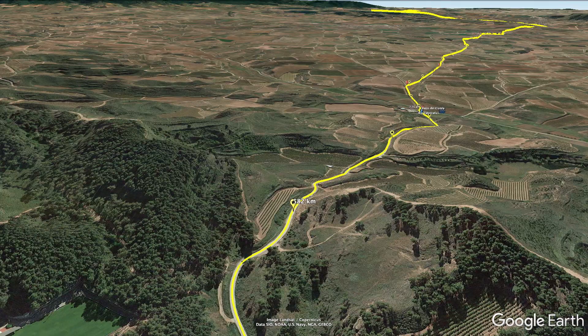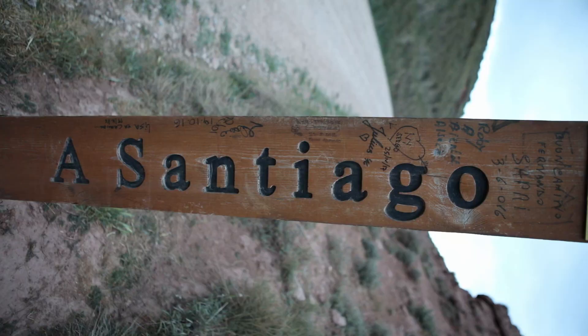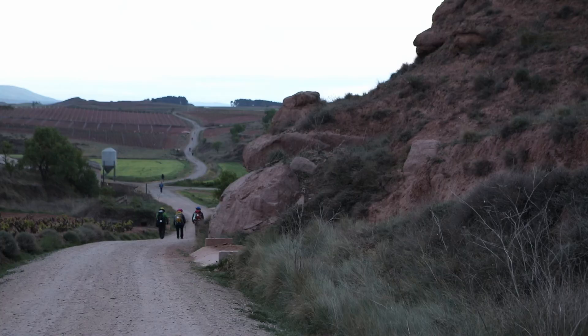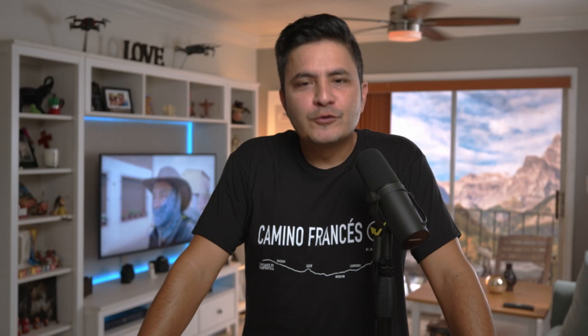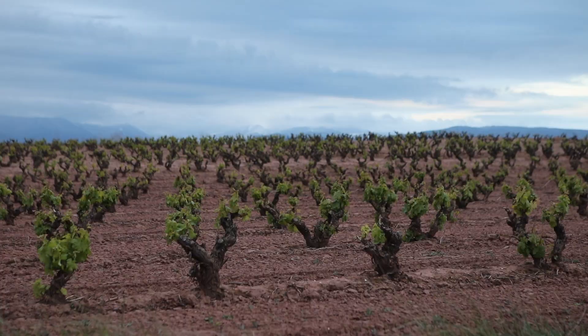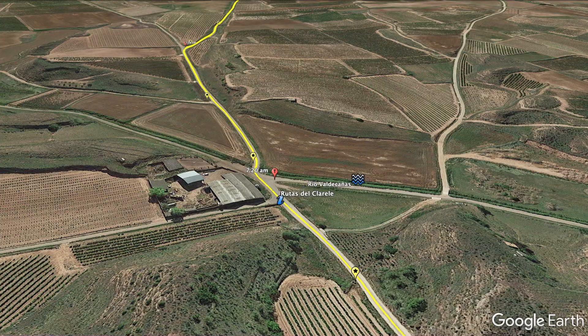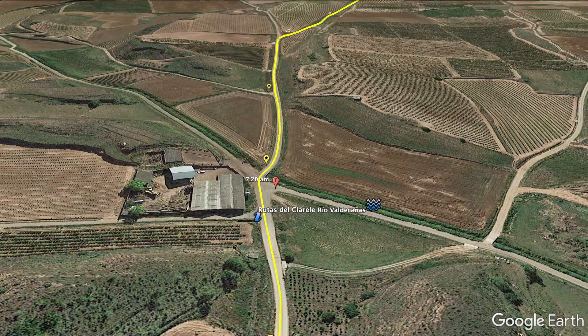At 7:30, this is where I came across the first marker that was completely different than the ones I'd seen before — it said 582 kilometers to Santiago. It was like a wooden stake in the ground. You'd only see a few on today's stage, and then magically they disappear. The landscape here is very peculiar; I loved it because there was nothing else like it on the entire Camino. We get to cross over the Río Valdacaña, and there was a sign here for Ruta de las Clareles — I guess it's a wine tour you can do.